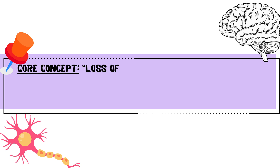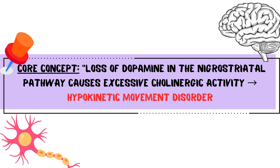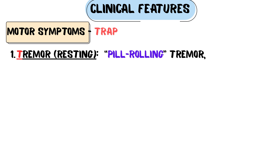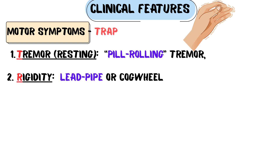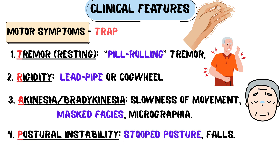The core concept: loss of dopamine in the nigrostriatal pathway equals a hypokinetic movement disorder. We categorize the motor symptoms using the mnemonic TRAP. T for tremor — the classic resting tremor, often described as pill-rolling, which decreases with intentional movement. R for rigidity — smooth lead-pipe rigidity or jerky cogwheel rigidity. A for akinesia or bradykinesia — slowness of movement presenting as masked facies, small handwriting, or micrographia. P for postural instability — a stooped posture and a propensity for falls.